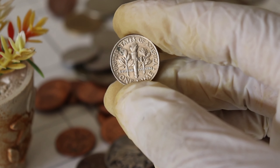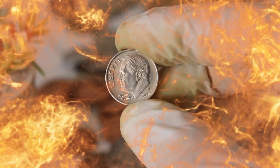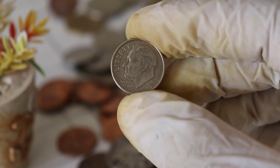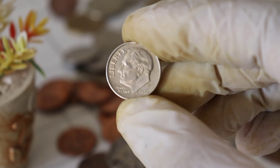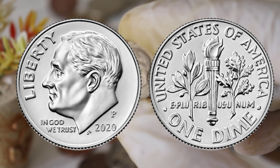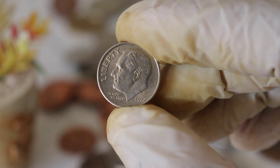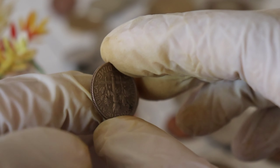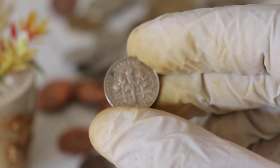So the big question is, where can you find these coins? Well, you can start by checking your own pocket change. Believe it or not, some lucky individuals have stumbled upon this treasure while going about their daily business. If you're really serious about finding one of these coins, you can also explore the world of coin hunting. Metal detecting and coin roll hunting are popular hobbies that can lead to unexpected discoveries.